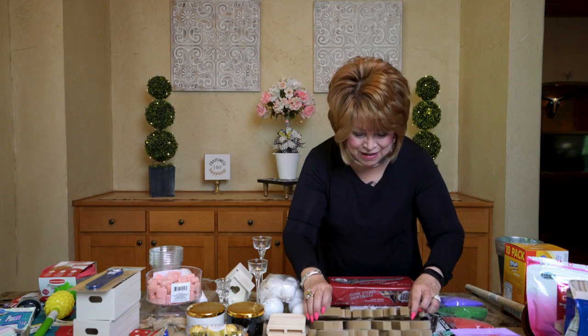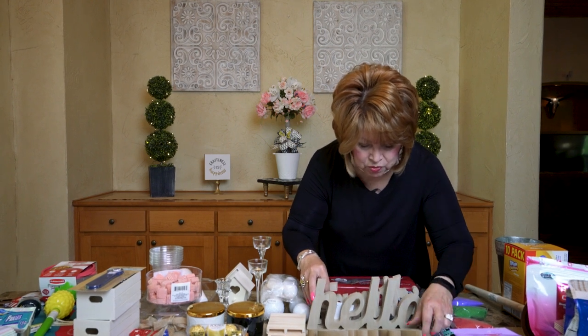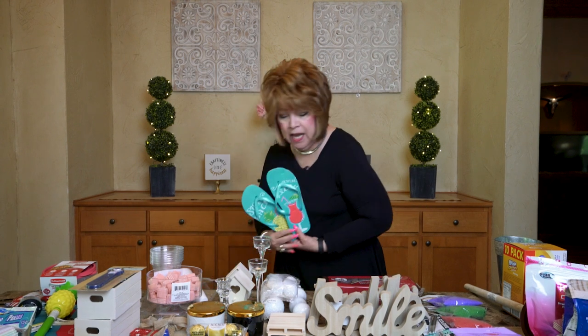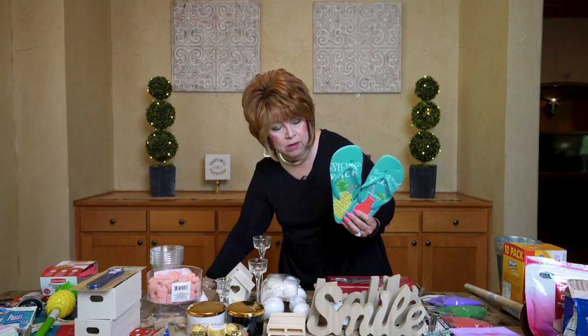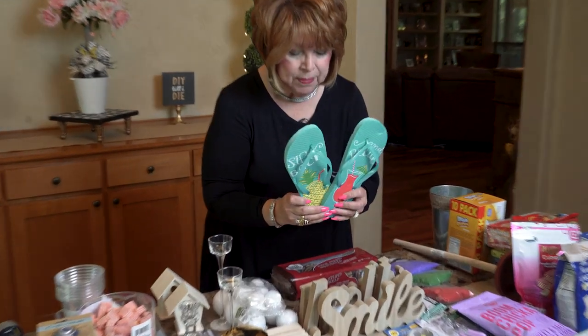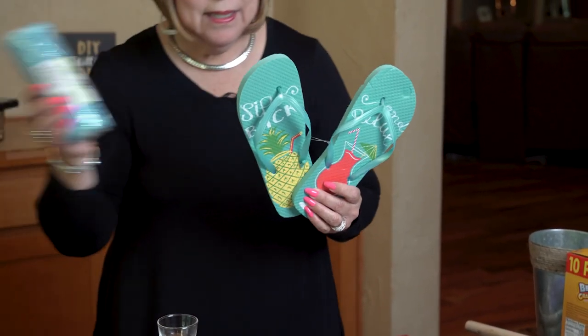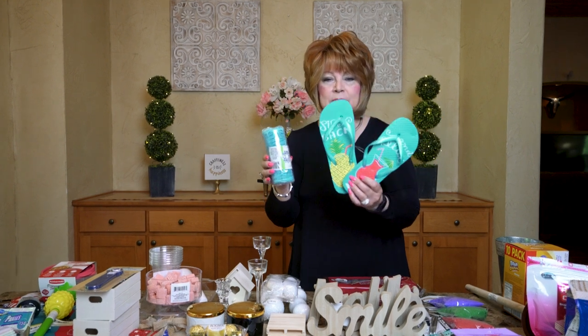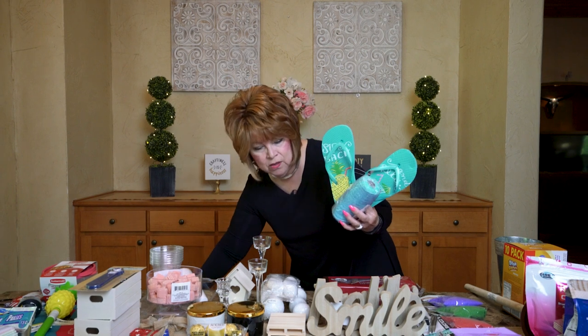Friends, Dollar Tree is just putting out so much new stuff every day — you have got to go check it out! I forgot to mention I picked up this pair of flip flops — so cute, one has a daiquiri on it and the other has a pineapple. I also bought some deco mesh because I'm going to decorate around one of the doors with flip flops, a big sun, and summer stuff. Even though I said I never wanted to work with deco mesh again, I love it — I really, really love it!